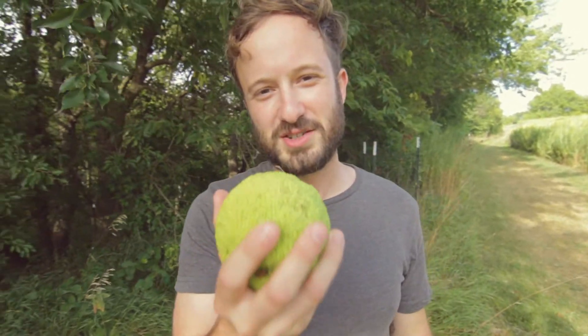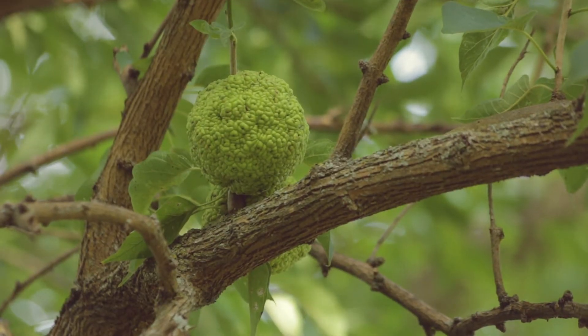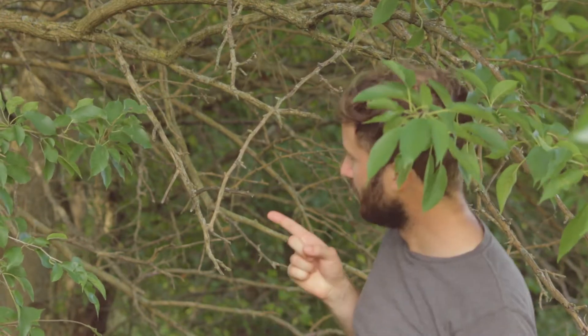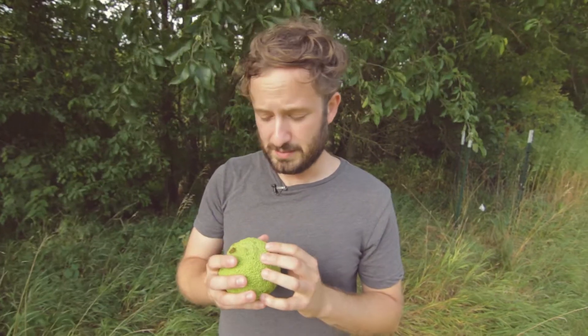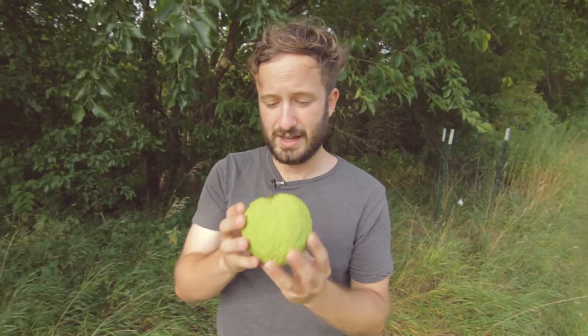The fruit of the Osage orange. The tree it came from is actually right above me, and this is a really interesting species. When it was originally described it was native to a very small portion of North America, but its fast growth rate and relatively spiny nature has seen it spread far and wide. It was largely used as a fence post tree because you could plant a lot of them and their spiny branches would actually keep cattle in and other things out.